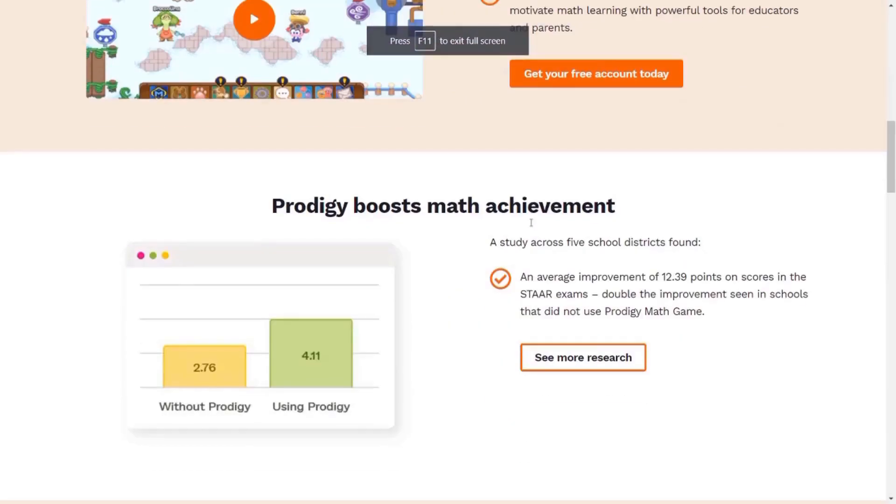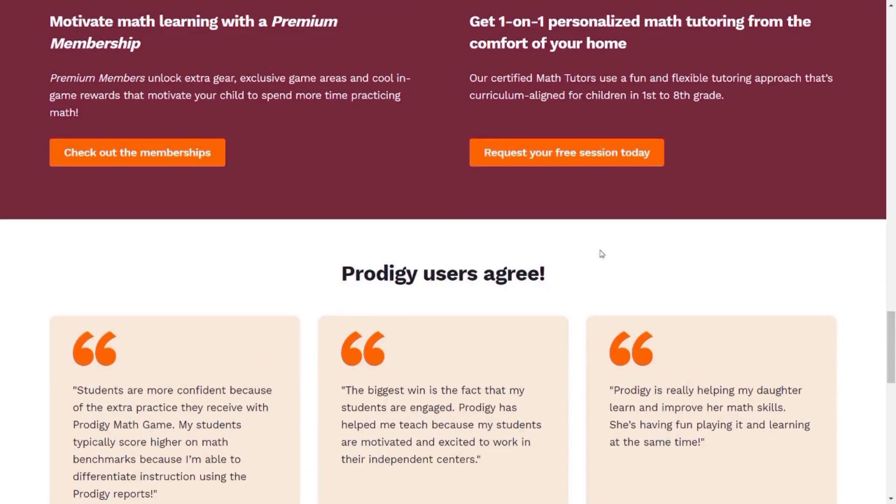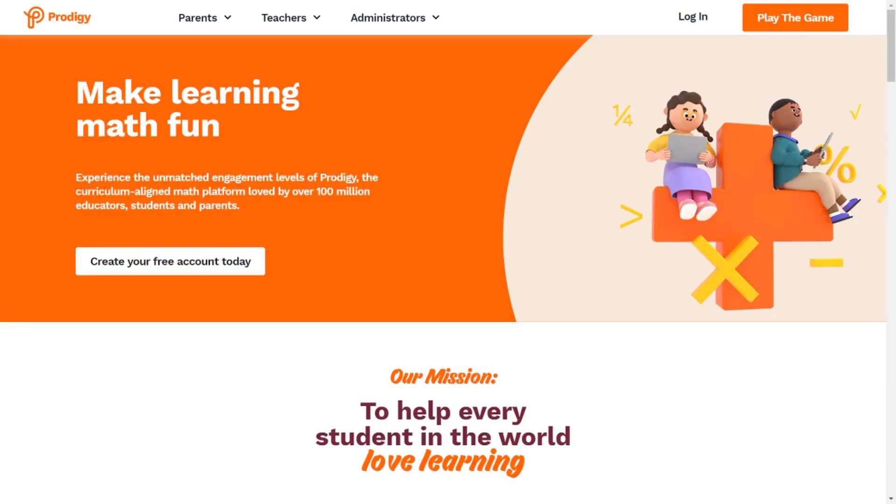Guys, believe it or not, this is a new Prodigy website. Yes, you heard me right — Prodigy has updated their website. As we log on, you can see that Prodigy has done some pretty awesome rebranding. Not only have they changed their color scheme, but they have changed the look of their website entirely.